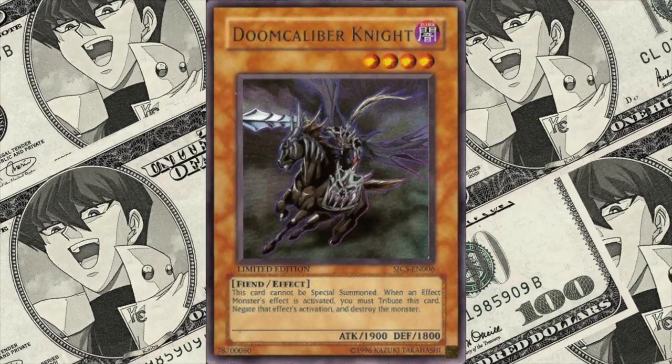We start this list with the promo version of Doomcalibur Knight. This card came from the 2006 Shounen Jump Championship. It's currently valued at about $700. This is an ultra-rare card and still somewhat obtainable considering the price of other cards on this list. It was awarded to those coming in 1st, 2nd or 3rd during the competition.